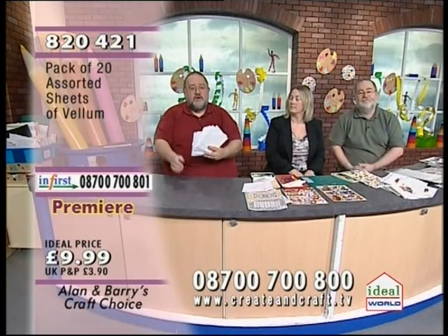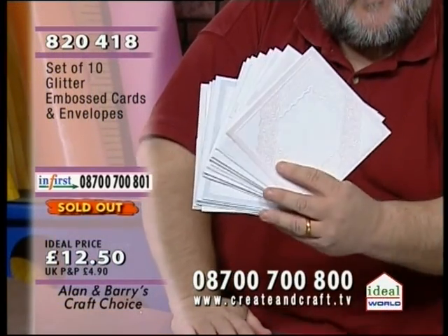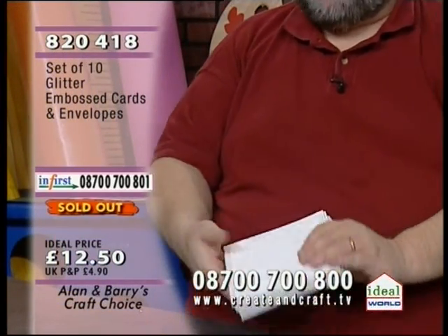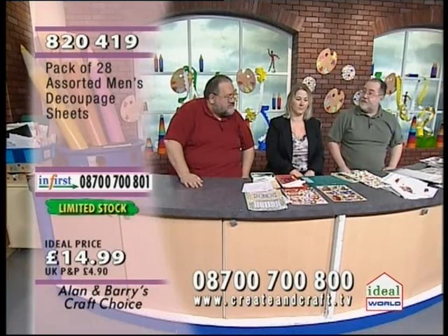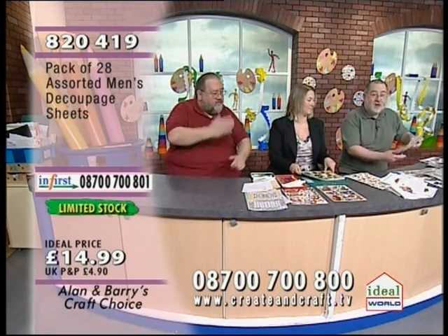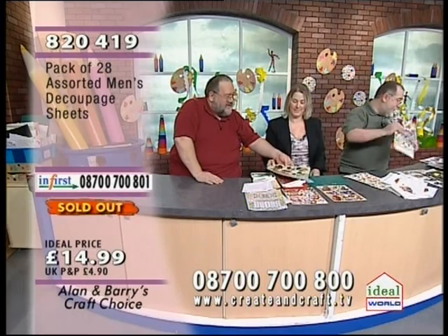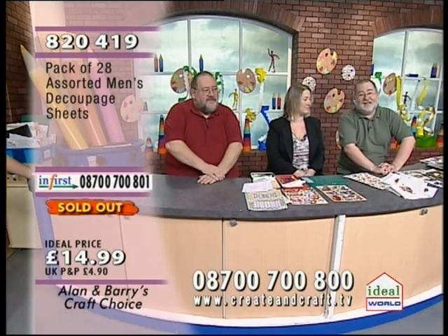The glitter cards have now sold out — we'll try and get them back as soon as we can. The men's decoupage has sold out. The first decoupage set shown has also gone. The transport is now limited stock. We've got foam pads, scissors, and cutting mats still available — stay with us and you might get some star buys.